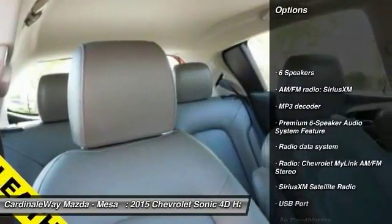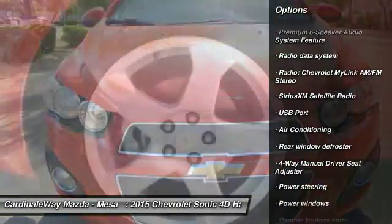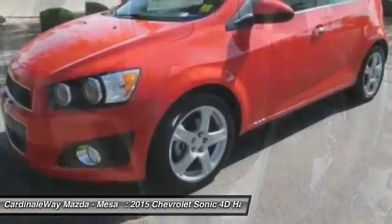Traction control, Bluetooth, dual airbags, power steering, air conditioning, front alloy wheels, security system, electronic stability control, power windows, compass.